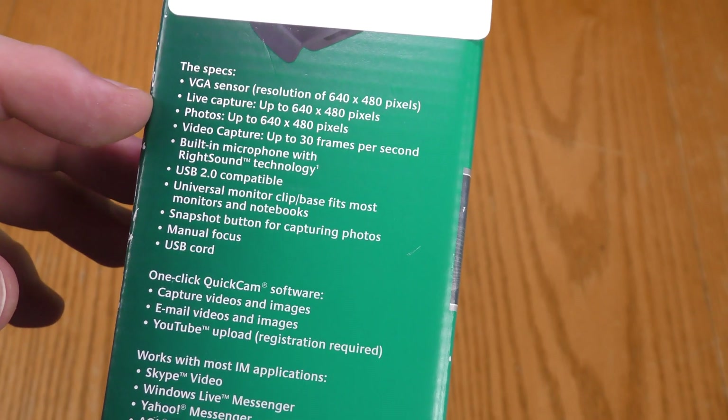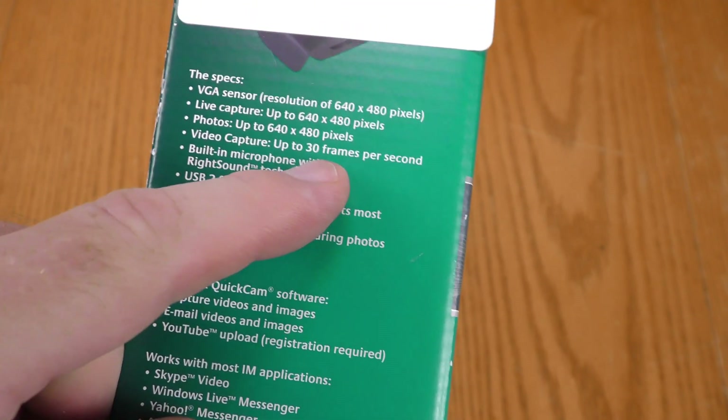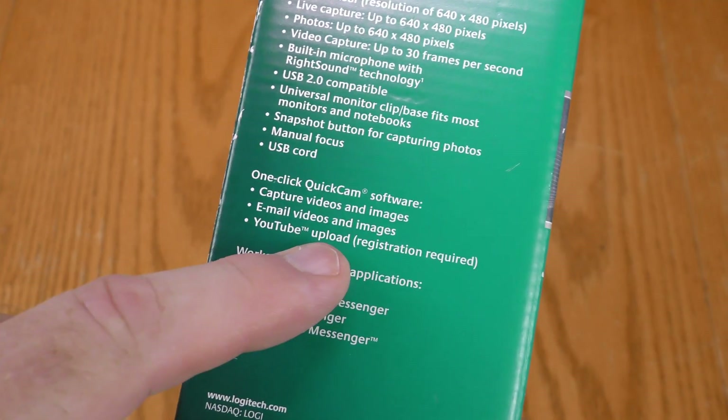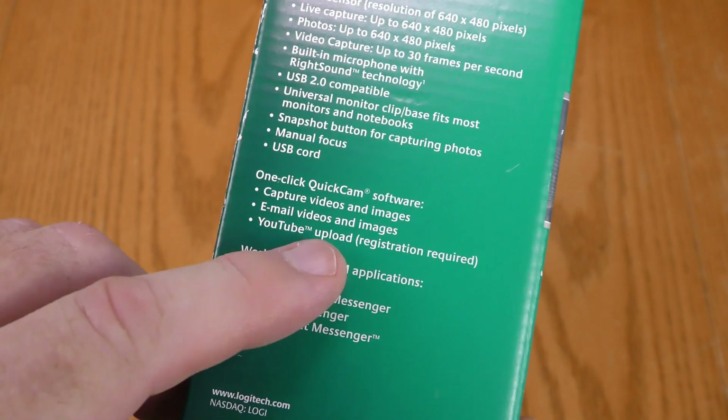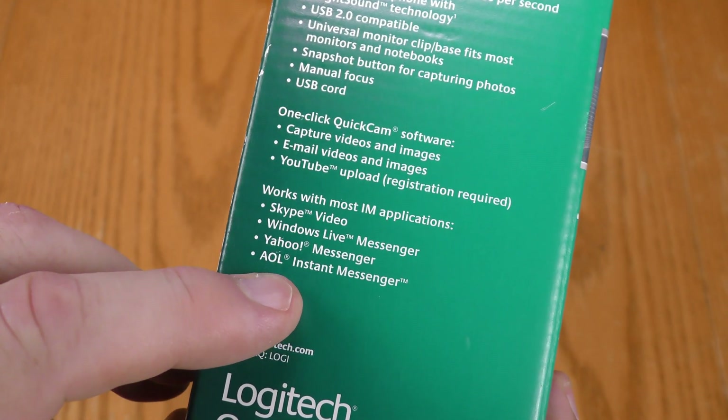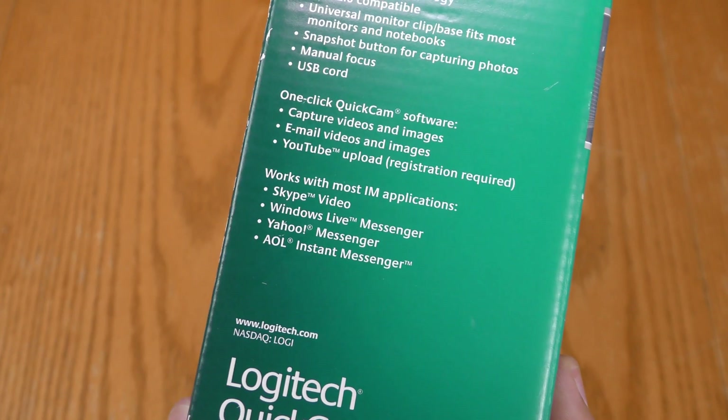VGA sensor, live capture photo, video capture, 30 frames per second — that's good. USB 2. It does have YouTube upload, and YouTube was pretty new at the time. It says it works with Skype, Windows Messenger, Yahoo Messenger, and AOL Instant Messenger.